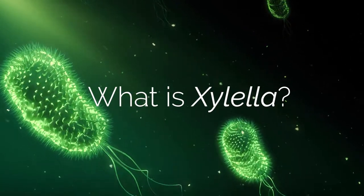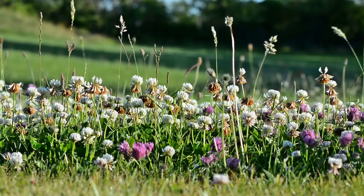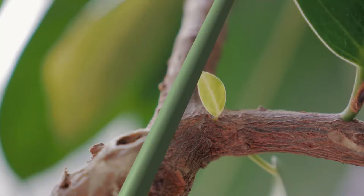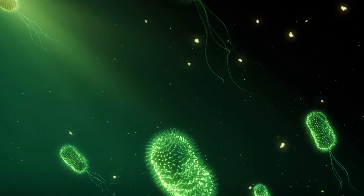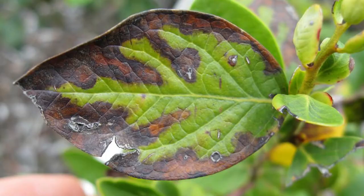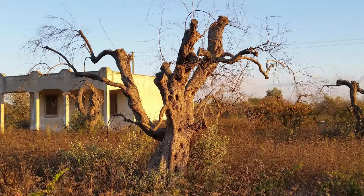Xylella fastidiosa is a bacterium which infects plants. Plants have a network of tubes called the xylem which carry water and nutrients from the roots to the leaves and flowers. The Xylella bacteria block these tubes, causing diseases in the plants and even death.